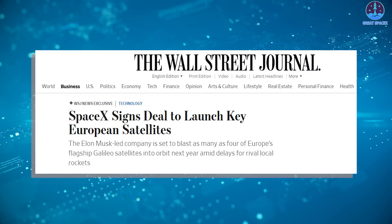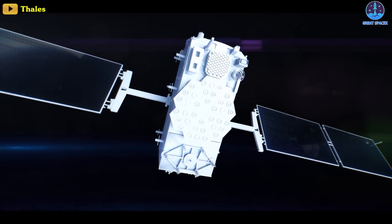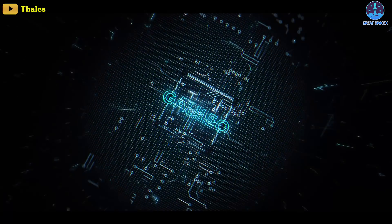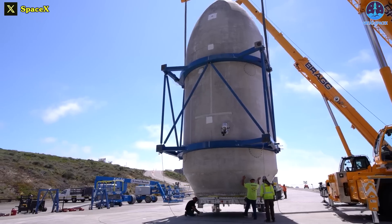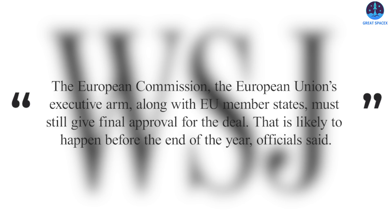Putting Starship aside, SpaceX just inked a landmark deal to launch European navigation satellites. Specifically, the company has signed a contract to loft up to four of Europe's Galileo navigation satellites over two launches in 2024. The deal, which Elon Musk's company inked recently with the European Space Agency, calls for the Galileo satellites to launch atop Falcon 9 rockets from U.S. soil, the journal reported on Monday, October 23rd, citing Javier Benedicto, ESA's director of navigation. The European Commission, the EU's executive arm, along with EU member states, must still give final approval for the deal, which is likely to happen before the end of the year.